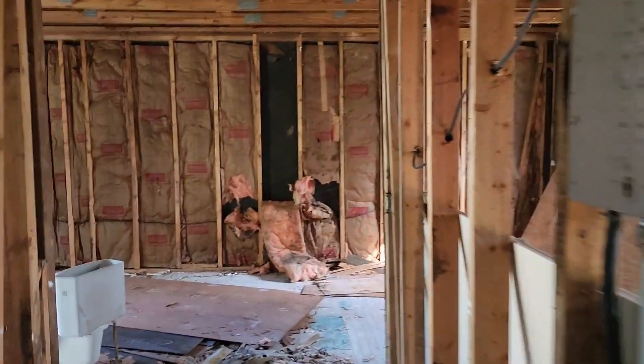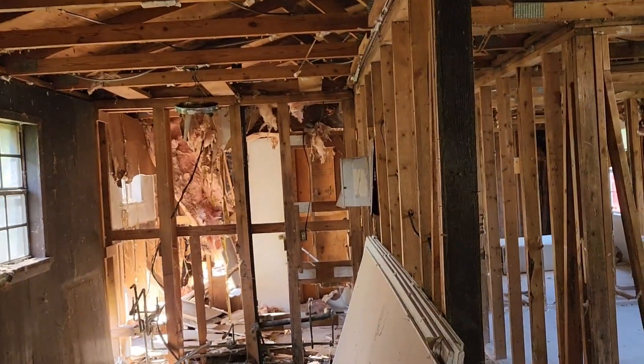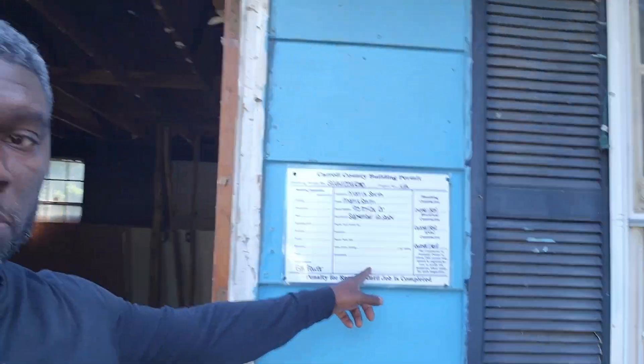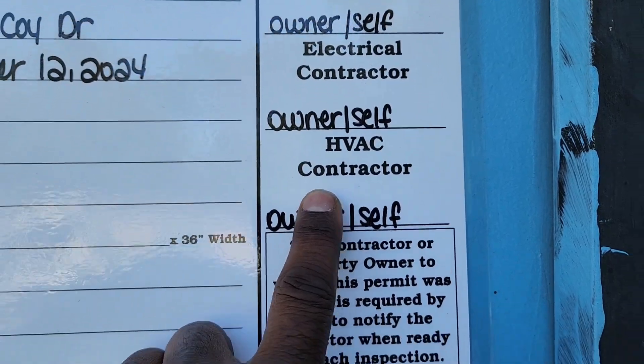Wherever framing is needed — if you have any wood that needs to be replaced — go ahead and do that, then call in for your inspection from the county. Right here behind me is the permit. In this county the permits were fairly easy, and I was able to serve as my own contractor for plumbing, electrical, and HVAC.